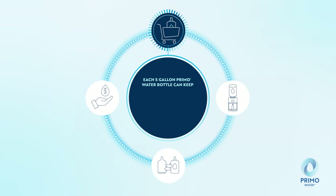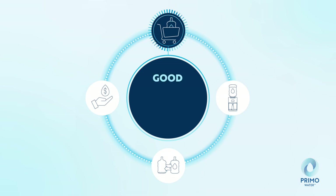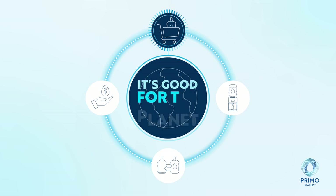And because each of our five gallon bottles saves up to 1,500 single-use bottles, Primo Water Exchange isn't just good for you and your family — it's good for the planet.